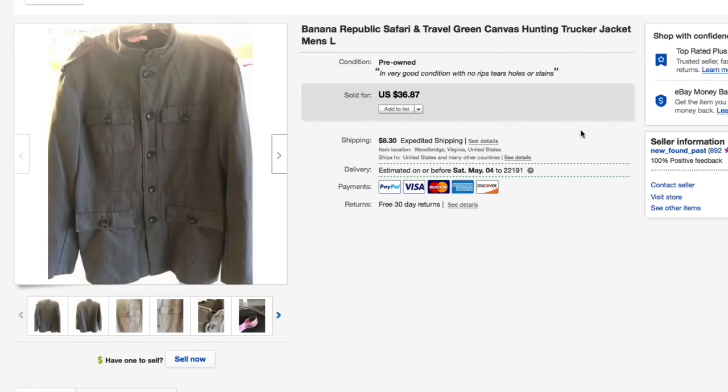Next up, another safari travel jacket — we had one in our last sold video but this is a different one. This is a Banana Republic green canvas jacket. I used all the keywords: hunting, trucker jacket, and so on. Men's large, and it still had the dry cleaning tag attached, which is always nice. Paid about five dollars at the thrift store. Had it listed for thirty-six eighty-seven and accepted a best offer of twenty-five plus nineteen-oh-five shipping.